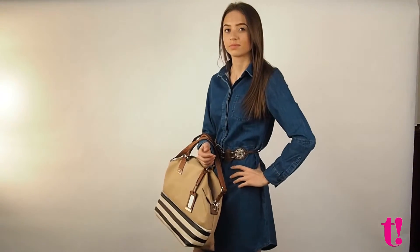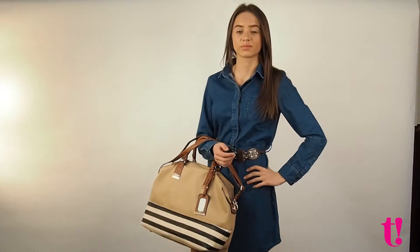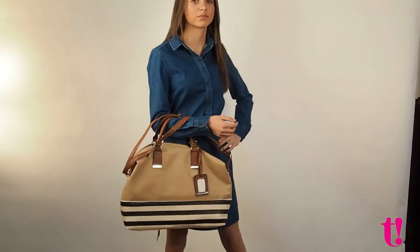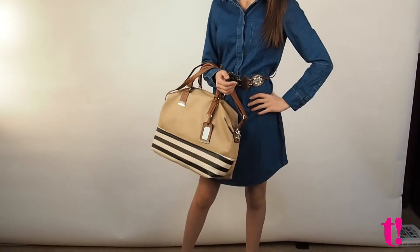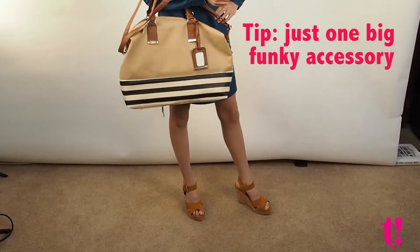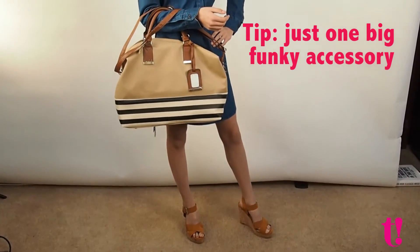T has chosen to style the denim dress and stick to its simplicity. To achieve that, avoid over-cluttering with accessories to keep the focus on the key piece. A big bag in a neutral colour as well as matching sandals give this look an earthy flavour.